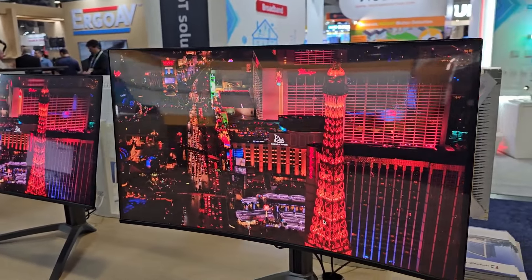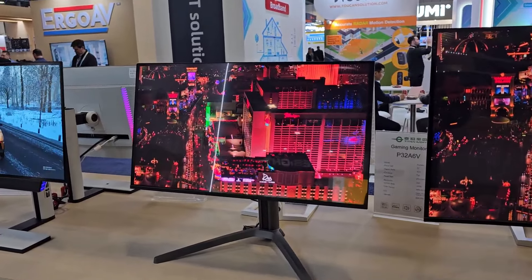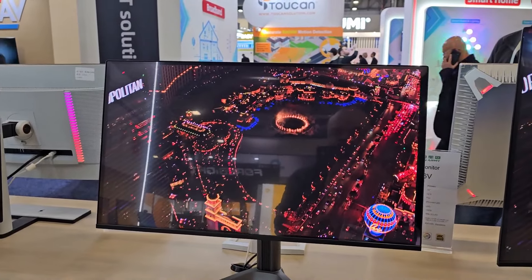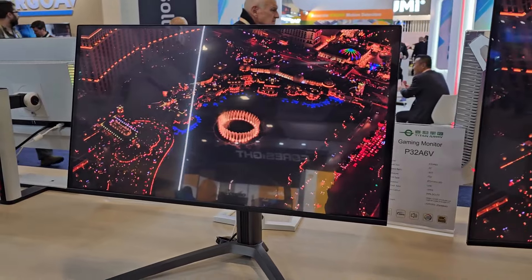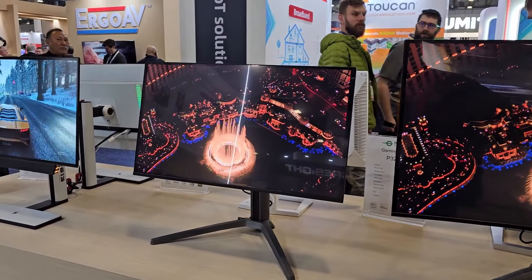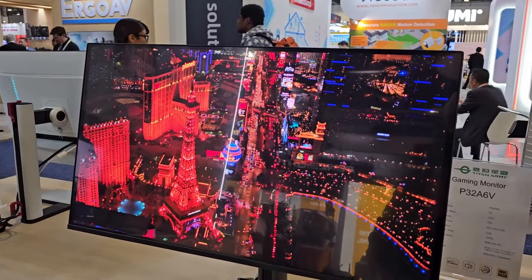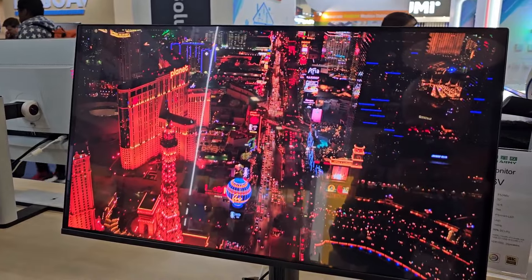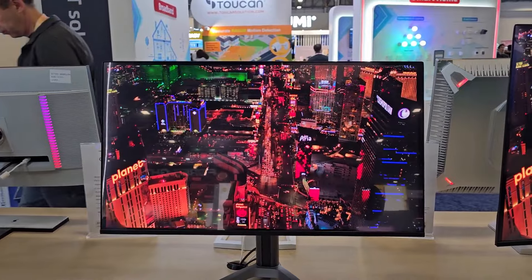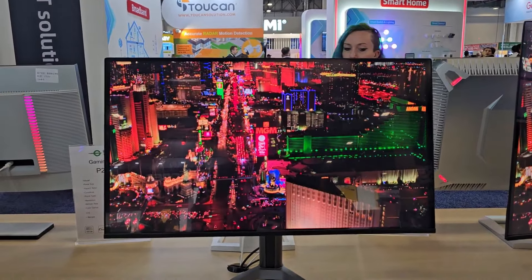Right next to it is a 27-inch 1440p monitor at 360Hz refresh rate. Both of these monitors are designed for gaming with QD-OLED panels, and they both have a glossy display — so yes, there are reflections, but I prefer glossy over matte.